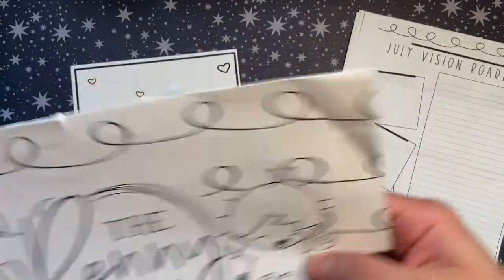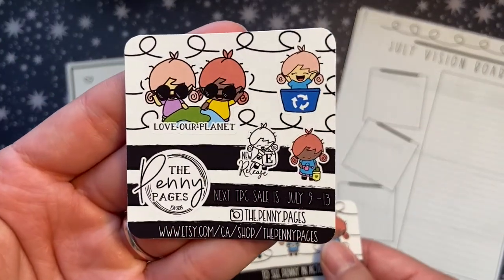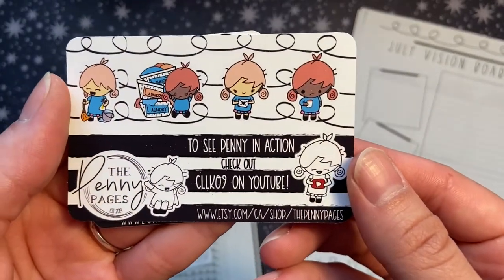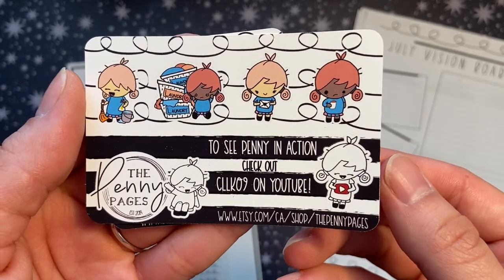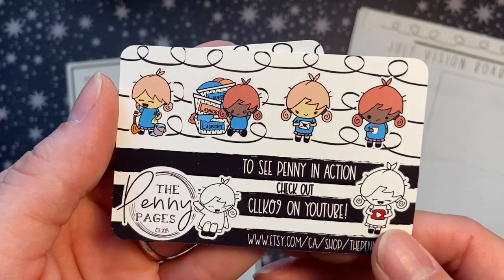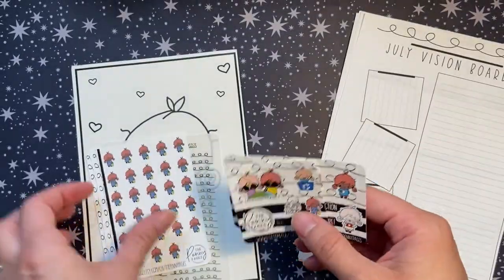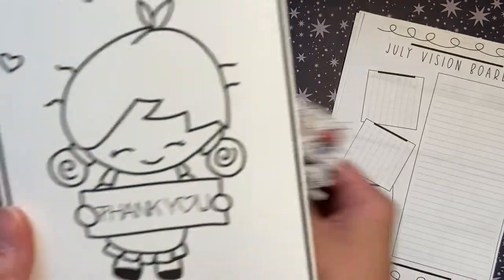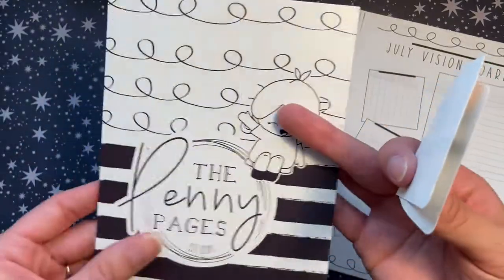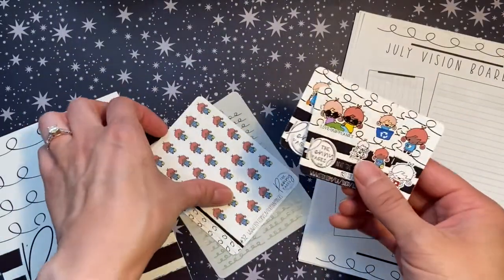These were the two freebies — I believe I ordered during the June Planners Collaborative sale because the July date is on there as a reminder. I mentioned my planner friend Caitlin at checkout, so I believe this is her freebie with The Penny Pages — I'm super excited to have a variety of Pennies to pull into my spreads. The other freebie I got was this large journaling card that says 'thank you,' with her Instagram, website, and Etsy page, and on the back it's a really nice cute big postcard.